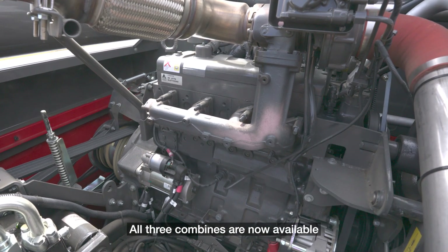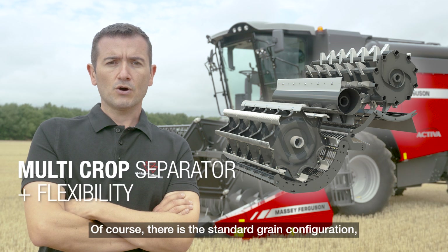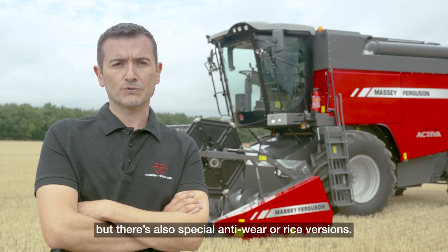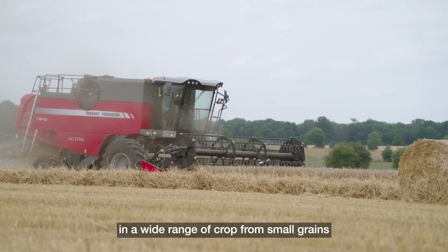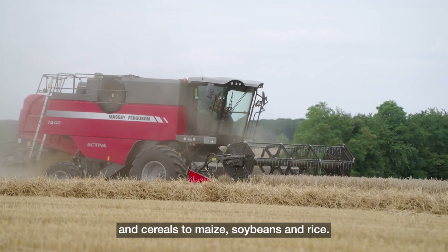All three combines are now available with the performance-enhancing multi-crop separator. Of course there is the standard grain configuration, but there are also special anti-wear or rice versions. This superb choice delivers outstanding harvesting flexibility across a wide range of crops, from small grain and cereals to maize, soybean and rice.